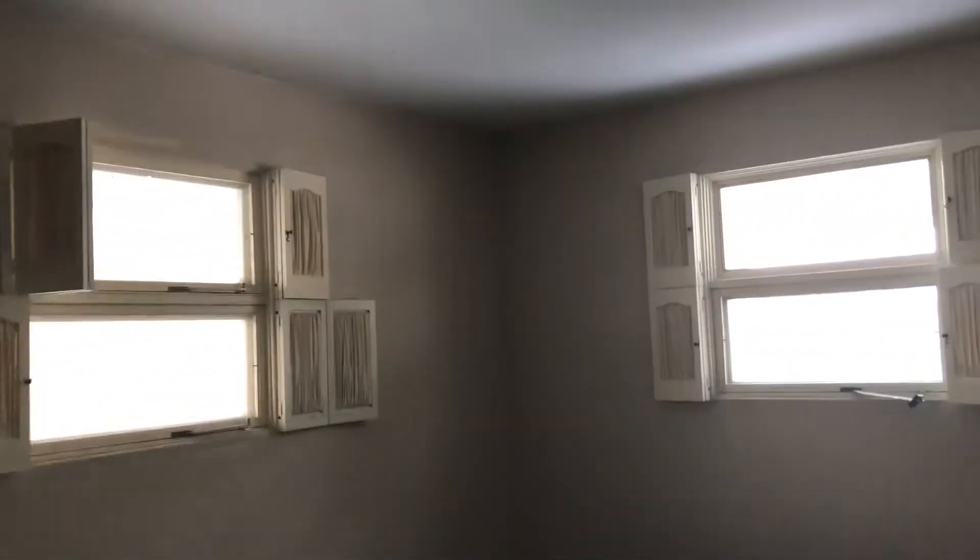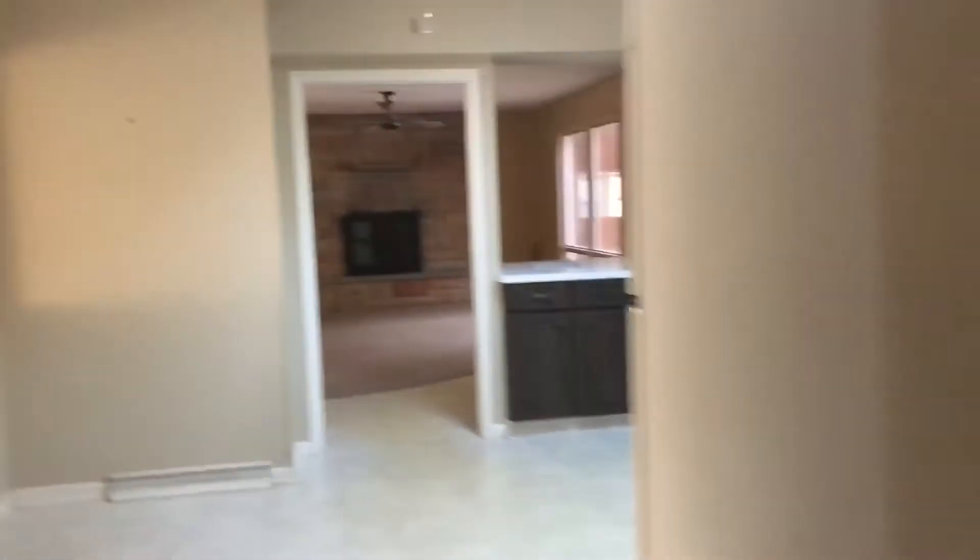And bedroom three, with your first bathroom over here, and then through the kitchen with the skylight into the family room.